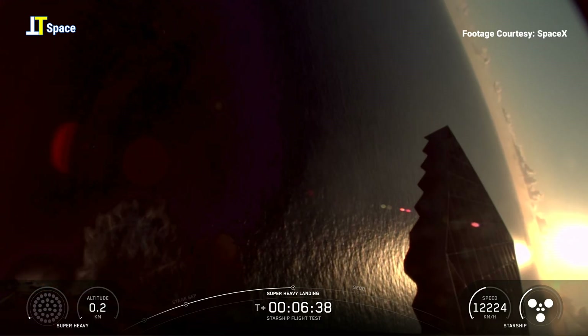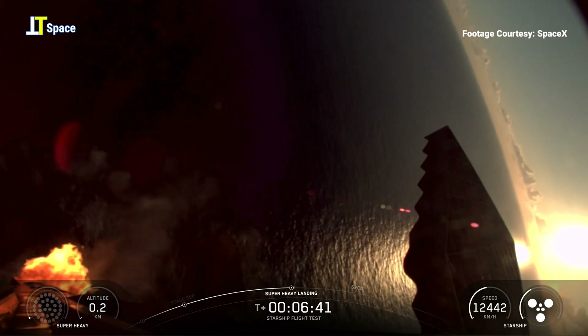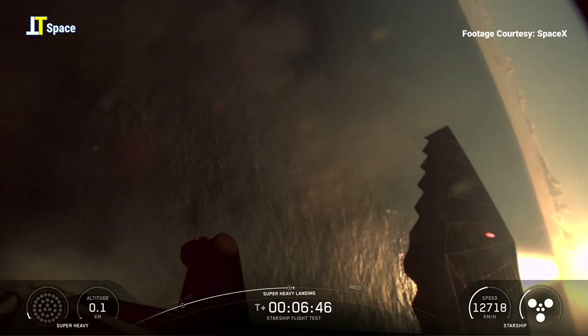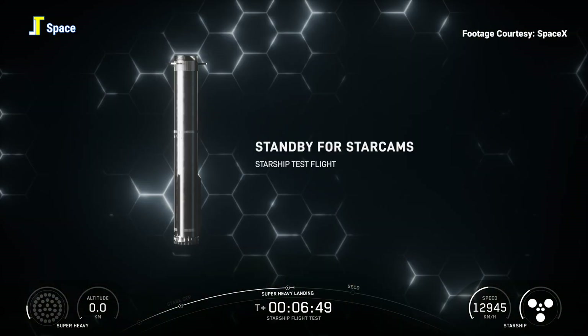Booster landing burn shutdown — and there we heard it, booster landing burn shutdown. We saw a 13 to 5 to 3 sequence, and booster B3 demonstration complete — into the water we go.